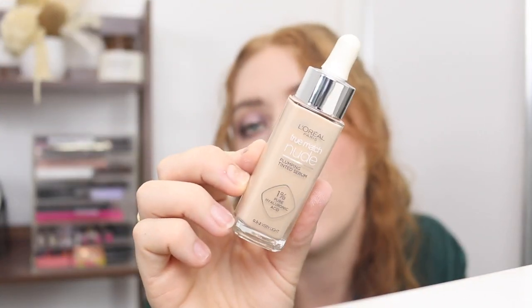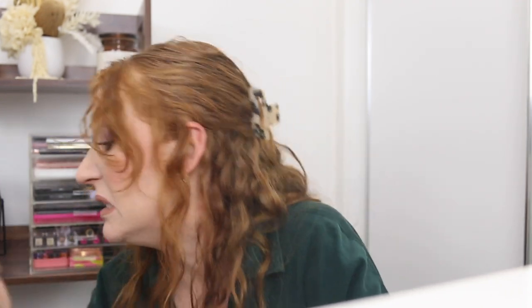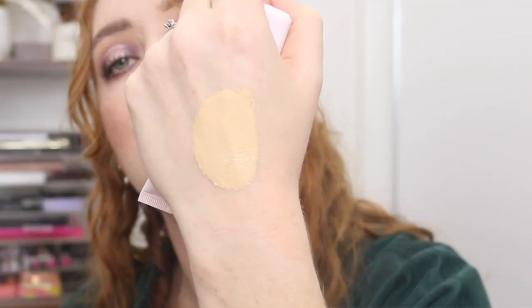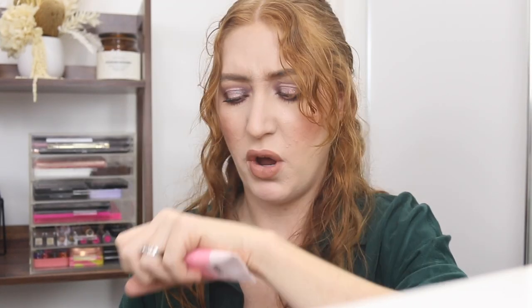One that I'm definitely getting rid of is the L'Oreal True Match Nude — I hated this. The shade was not good, it just didn't last, it just didn't look good. Next I have the Essence Hello Good Stuff Tinted Beauty Cream in the shade Tend Light. I haven't actually tried this. The shade's a little bit dark, but it has a nice creamy texture. It's perfumed, so I need to try that one and see if I even like it.